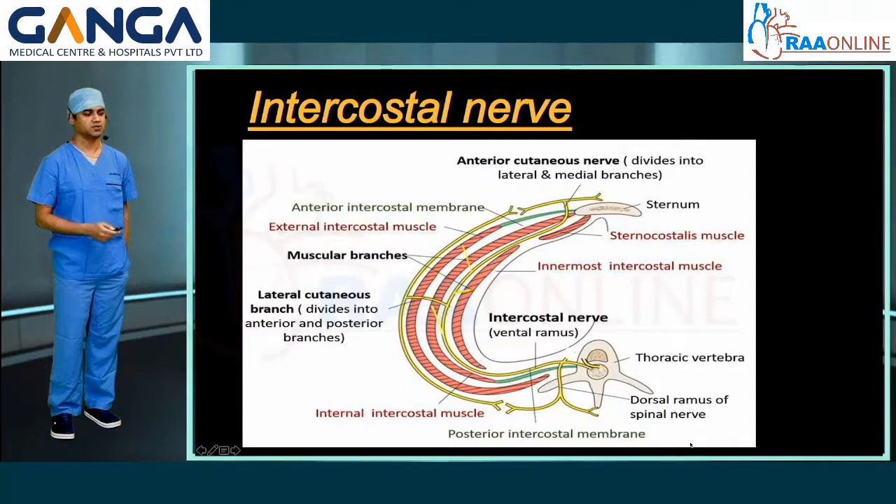This picture shows the typical intercostal nerve. The ventral ramus of the thoracic nerve continues as an intercostal nerve between the internal intercostal muscle and the innermost intercostal muscle. At the angle of the rib, it gives off the lateral cutaneous branch, which supplies the lateral hemithorax. The intercostal nerve continues anteriorly, and at the lateral edge of the sternum it gives off the anterior cutaneous nerve, which supplies the medial half of the chest and sternum.